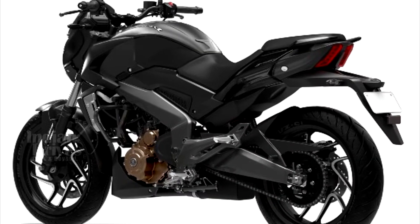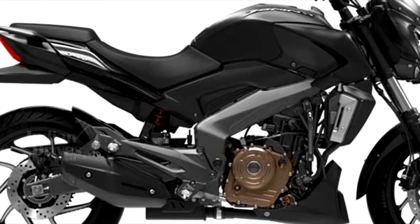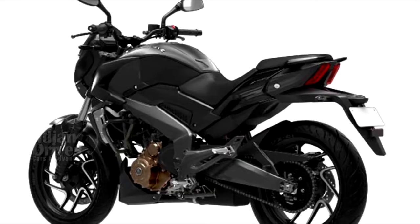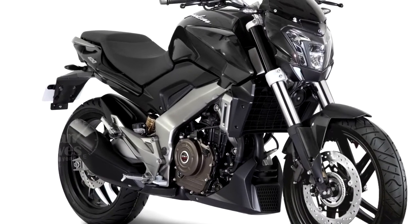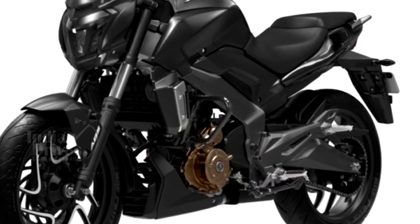Powering the Dominar 400 is a 373cc single-cylinder liquid-cooled fuel-injected engine that produces 35 hp at 8000 rpm and 35 Nm of torque at 6500 rpm. The engine comes paired to a 6-speed gearbox.